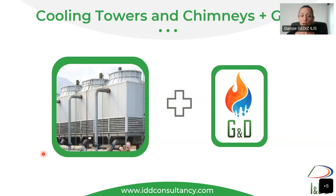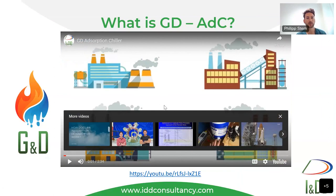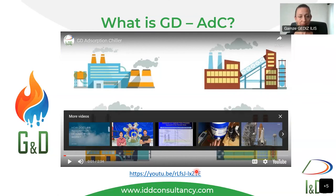There is a link to a short 20–30 minute video explaining how GD works, available on IDD's YouTube channel. You can watch it to get a brief overview of how adsorption chillers can be applied to industry — generally producing hot water or providing cooling wherever needed. Thank you very much.